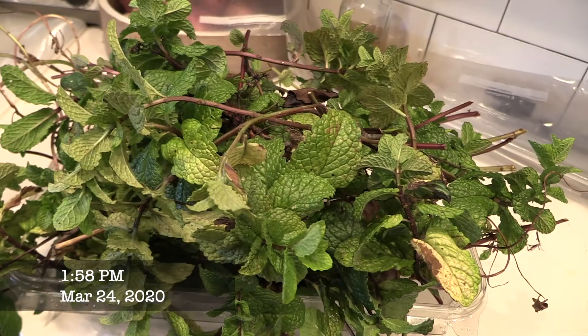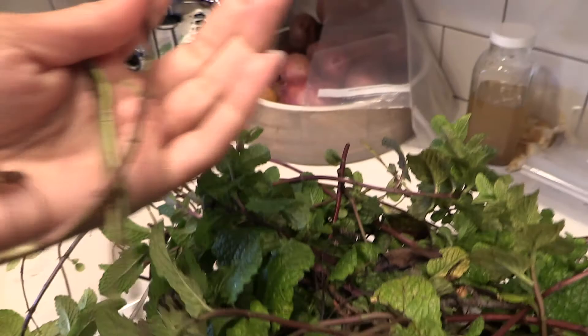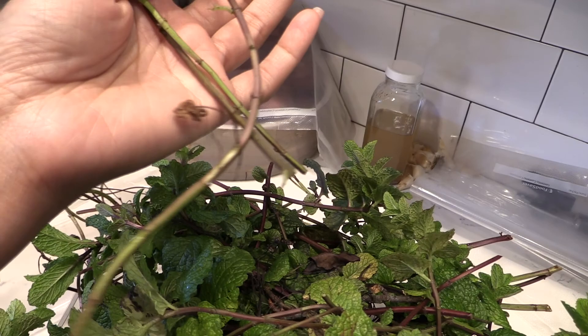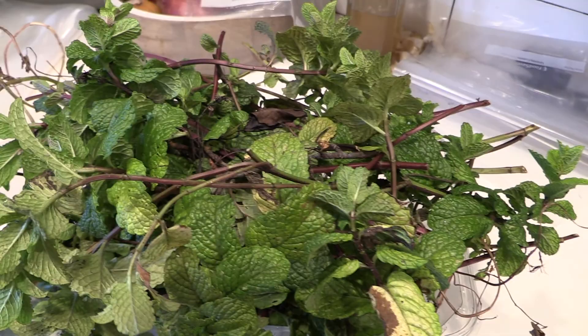I'm going to propagate the mint again. I'll show you how I started it - it was in a container. Basically I started with just one or two stems stuck in a cup, and you can sit them in water. Once they started getting new leaves I put them in a container. These are old and needed to be harvested.